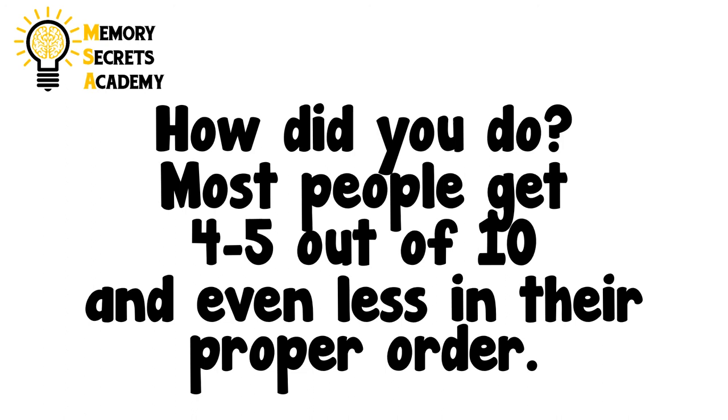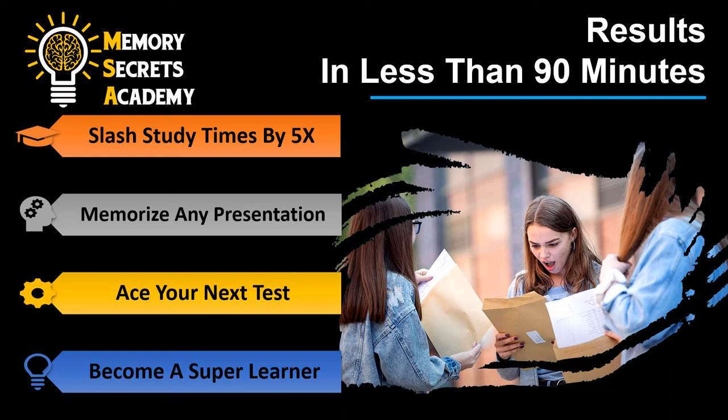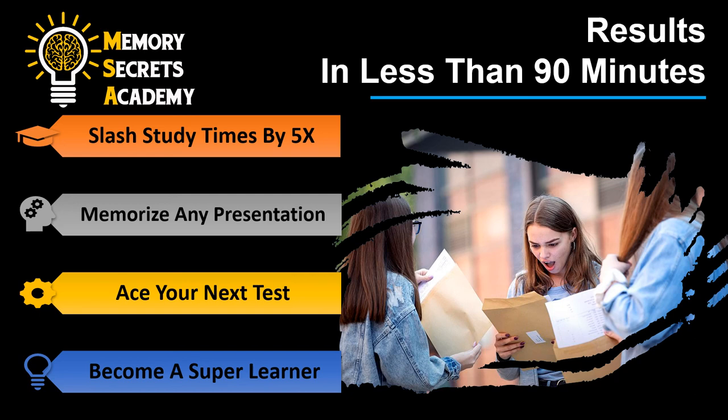So, how'd you do? Most people get four or five out of ten and even less in their proper order. So if you want to improve your memory and learn how to get 10 out of 10 or even 20 out of 20, we can help. We've created a five lesson memory workshop that will guarantee results in less than 90 minutes. Check out the rest of the information on this page and enroll today. I can't wait to see you on the inside.